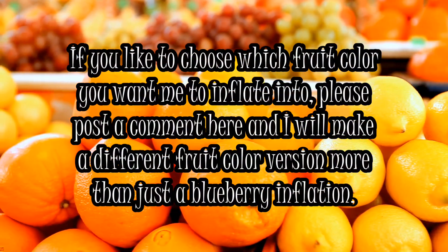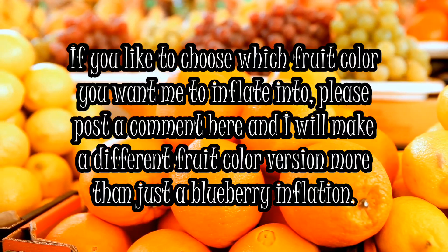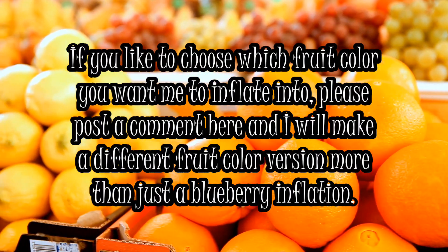If you like to choose which fruit color you want me to inflate into, please post a comment here and I will make a different fruit color version more than just a blueberry inflation.